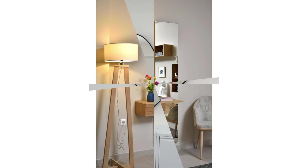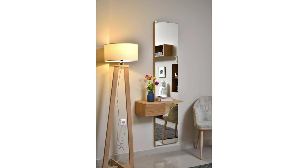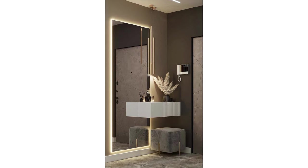Plants: greenery always looks good next to a mirror. Small potted plants or vases with fresh flowers can bring a touch of nature indoors. The mirror will reflect the greenery, doubling its visual impact and bringing an organic, fresh feel to the space.